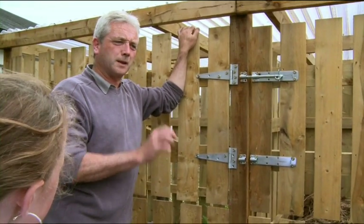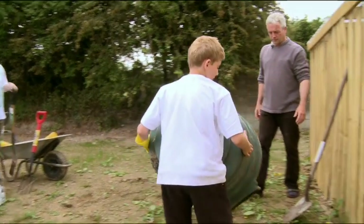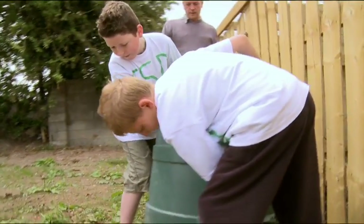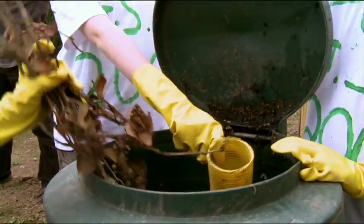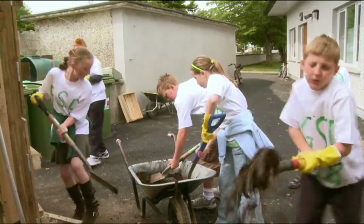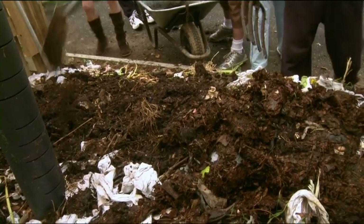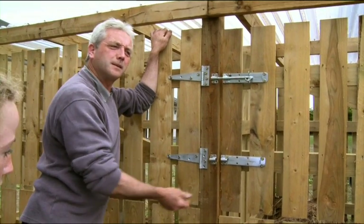One option is to still use the green cone for food waste and paper. When it's partially composted it can be dug out and mixed in with the community composter. Grass cuttings, hedge cuttings, tree cuttings and weeds from the garden all go into the main composter, while food waste can be composted first in the green cone and then mixed in.